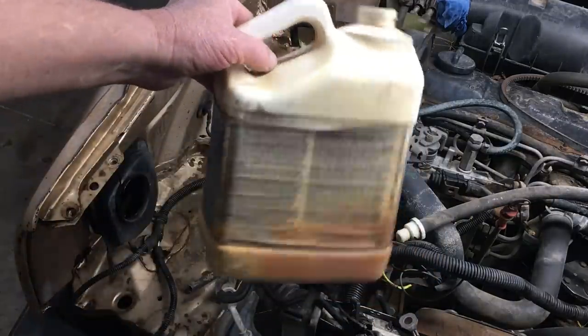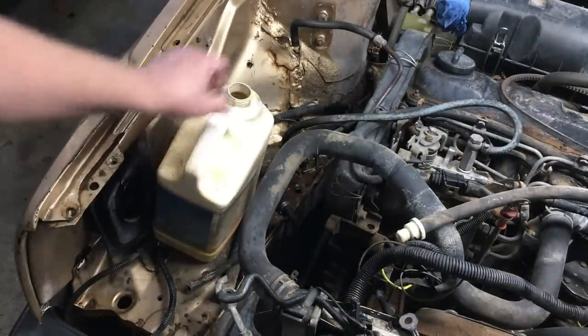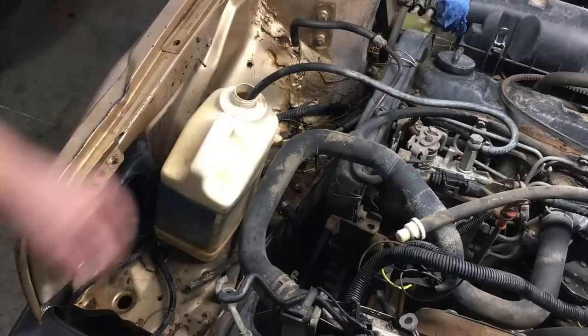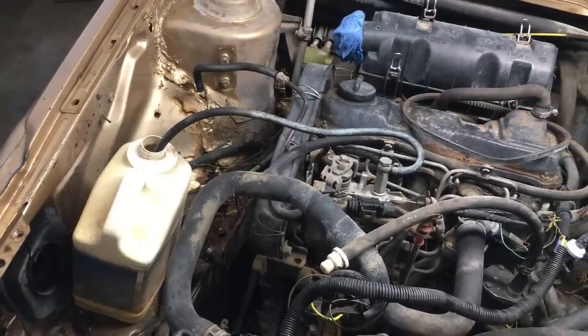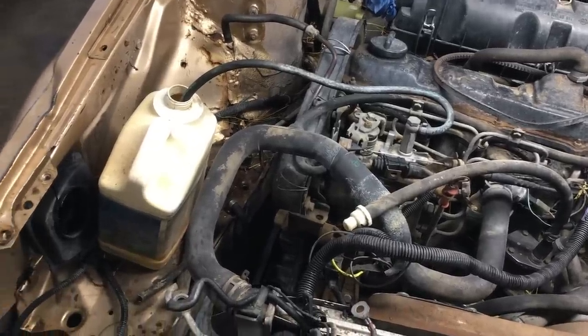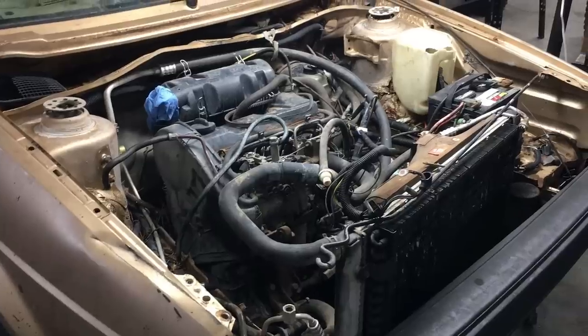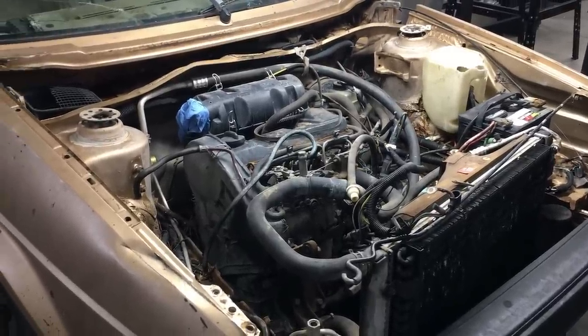So when we were cleaning up the engine bay, we found this jug sitting right over here, which is conveniently close to the detached fuel lines. So it looks like the last time this car ran, it was running on fuel from this jug. I reckon that's both good and bad. We did clean the loose debris and stuff from the engine bay, but we didn't clean the grease and gunk from the engine. And quite frankly, this engine appears to be pretty clean, all things considered.